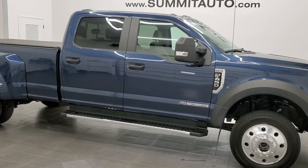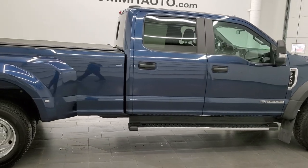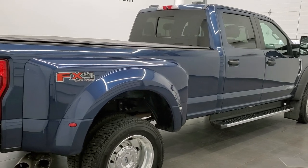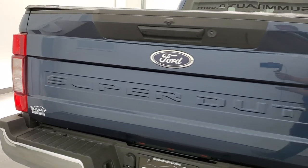This 2020 Ford F450 crew cab long box dual rear wheel is stock number 12290Z. We are here at Summit Automotive in Fond du Lac, Wisconsin — near new and used heavy duty truck headquarters.